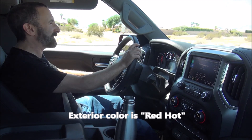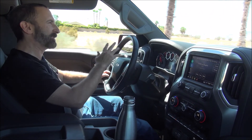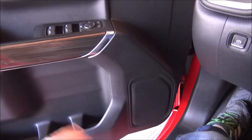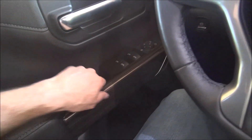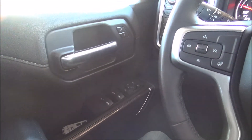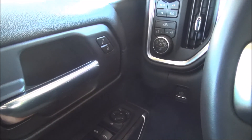Now let's go inside. Taking a look inside, we have some nice wood trim pieces here. Everything has a nice fit and finish — not extremely luxurious but nice. Very good build quality, no rattles, everything is well put together.